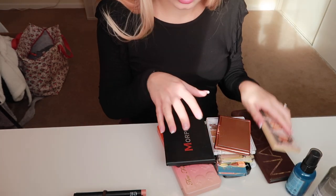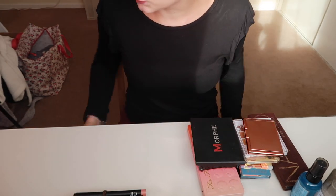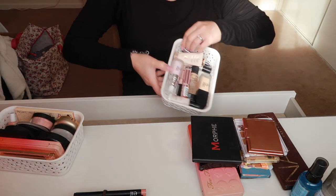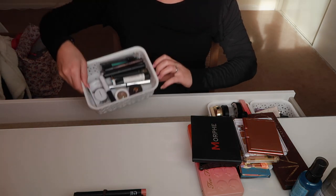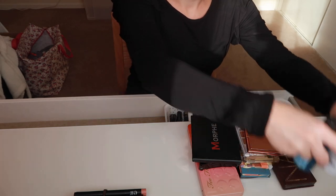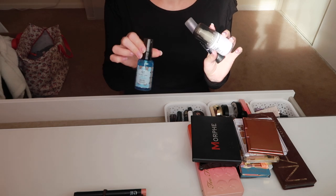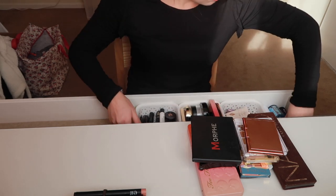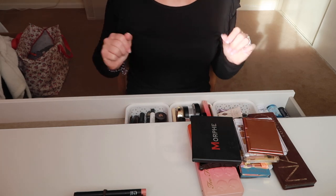I need to find somewhere to store these palettes — there's another highlighting one too. I need to find some way of storing the palettes, but I'm going to put everything in for now. I'm happy with all of that as it is. I've also got a couple of sprays — two setting sprays and a random face mist thing from The Body Shop — so I might just pop them down the side there just to remind me that I've got them.